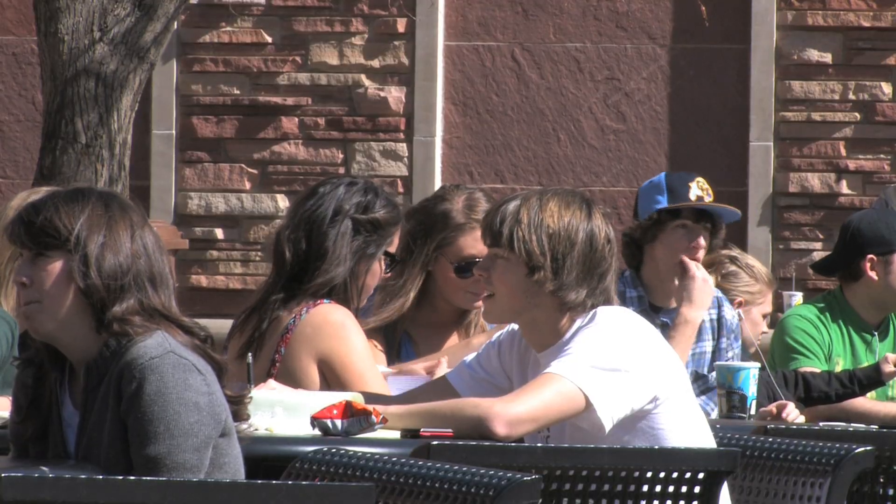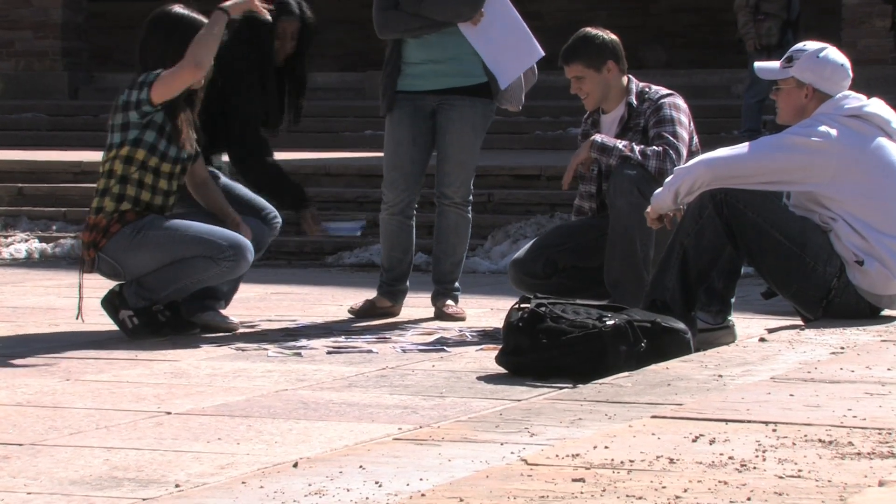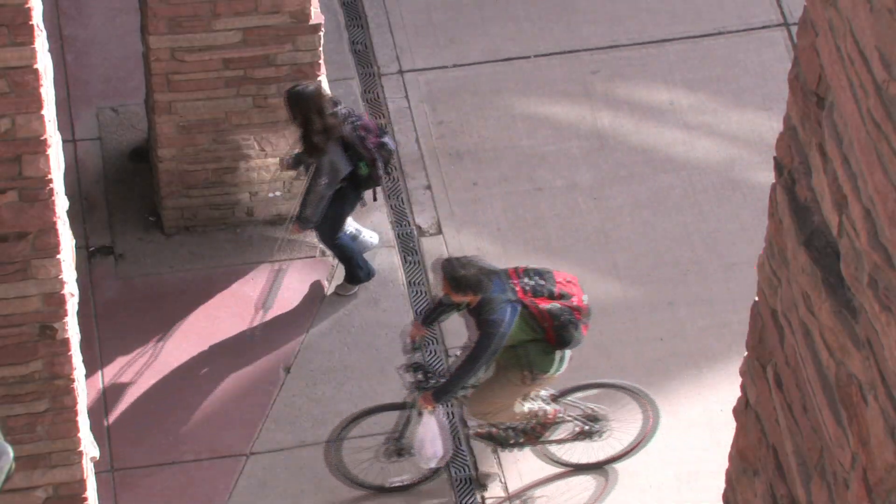You harbor hundreds of different bacterial species just on your palm, for example. We've also found that everybody is pretty unique. So of those 100 or so bacterial species, very few of them are shared between individuals. So you have a very specific bacterial community on your hands.